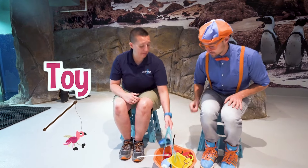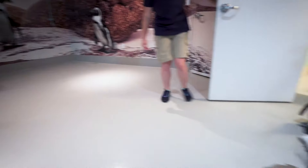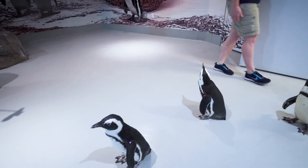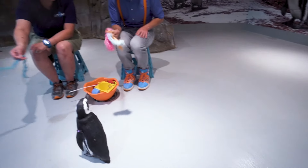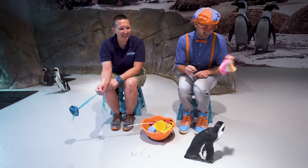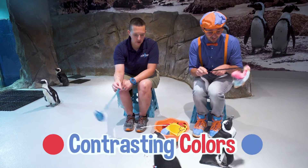Do you see the penguins back there? Hello! Are these your only two penguins here? Oh no, we have more friends that are coming. Would you like to grab a toy? We're actually going to play with them. Look over there! They really like a lot of movement with their toys. So we have Violet that has already come over to say hi.